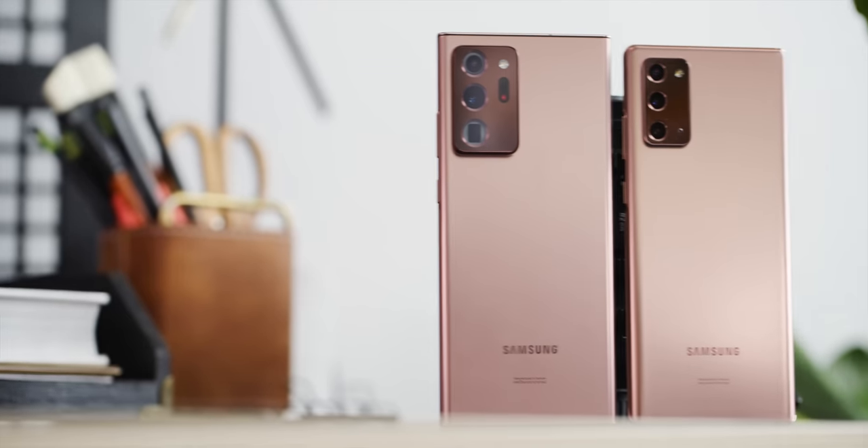What's up, MKBHD here, and welcome to your very first look and my first impressions of the Samsung Galaxy Note 20 and Note 20 Ultra. Samsung's Unpacked event is today. There's a lot of stuff being announced, and we'll get to all of it eventually. But we're going to cover the two main new things, which are the two new flagship phones. And here they are.